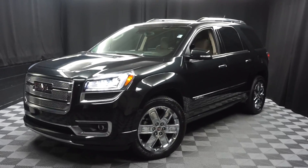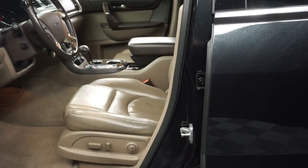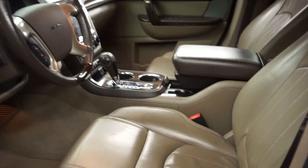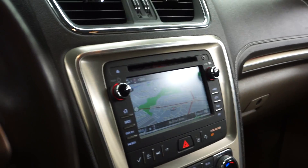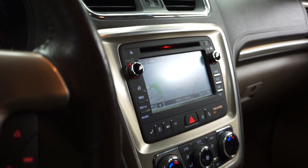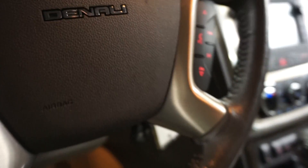All right car shoppers, welcome back to Lexus of Wilmington. Just sat in our inventory is this 2015 GMC Denali. This one is black, it's got a tan leather interior, power bucket seats, wood grain trim, heated and cooled seats, it's got navigation, rear view camera, wooden leather steering, and it's got 41,000 miles.